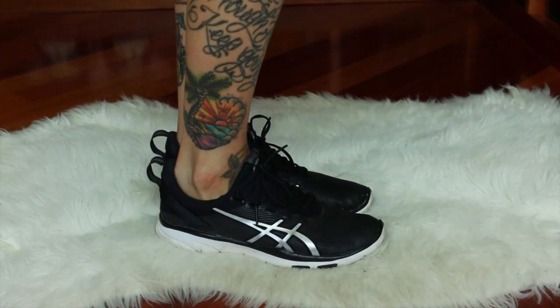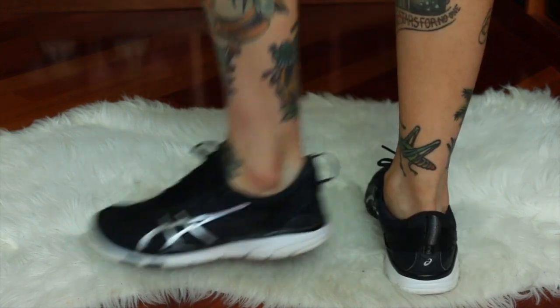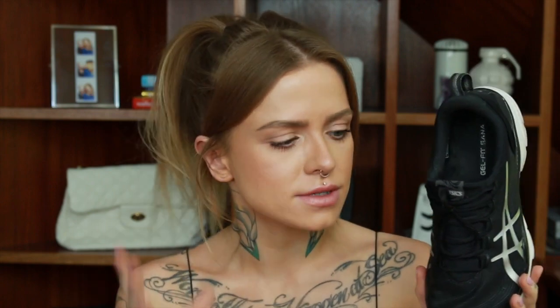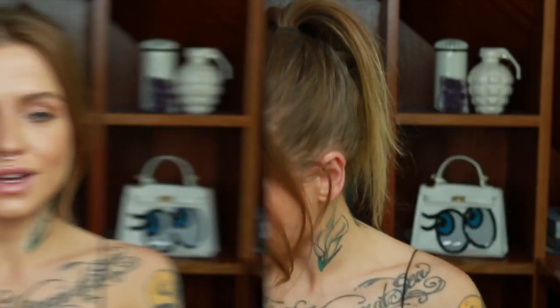This next shoe is the Gel Fit Sana from ASICS — just a simple training shoe, very light, no need for a sock if you don't want to. I wear these hiking, to walk the dogs, anytime I just want a super comfortable shoe I can rely on. It really weighs nothing. It's not a certified vegan shoe, but it is not leather, so if you're looking for a non-leather sneaker it's a great one.